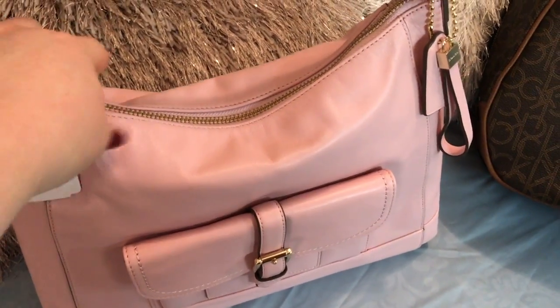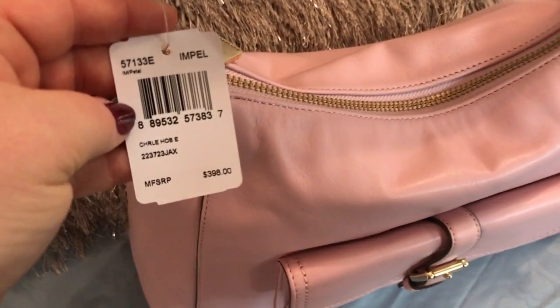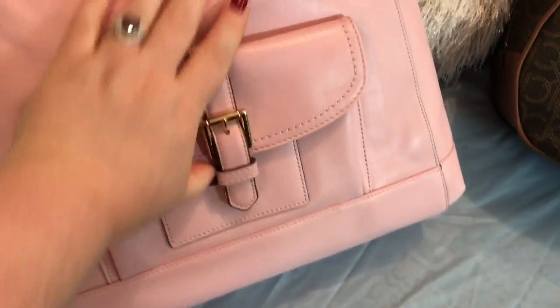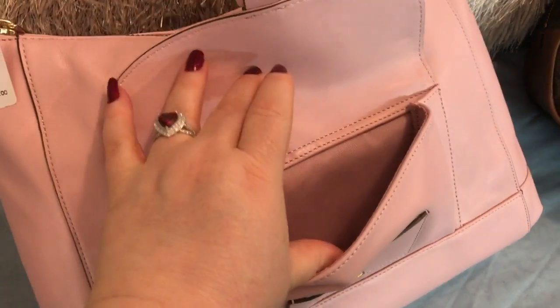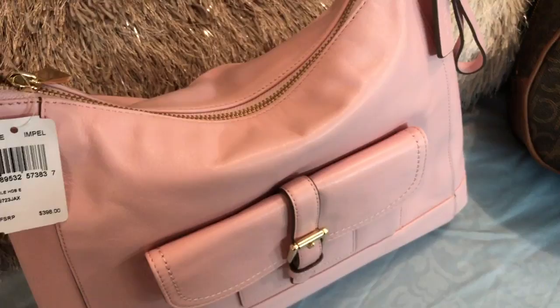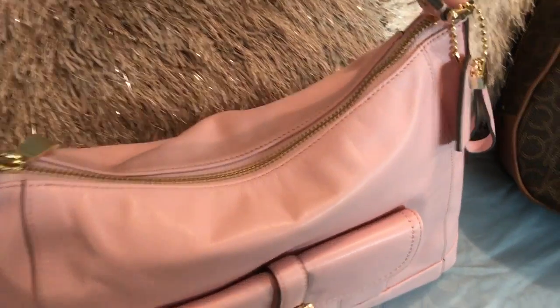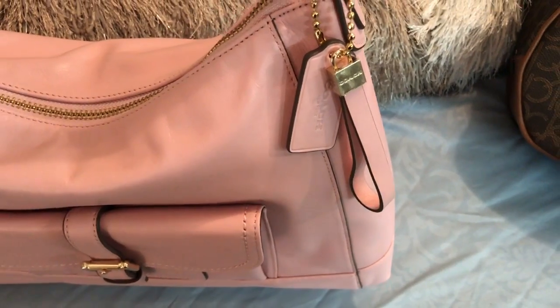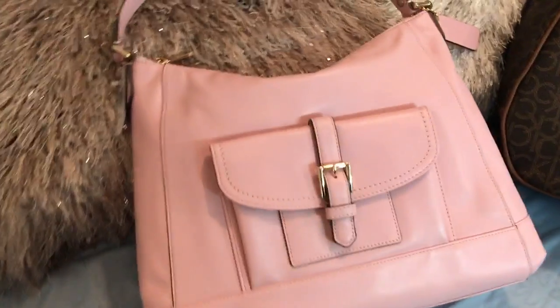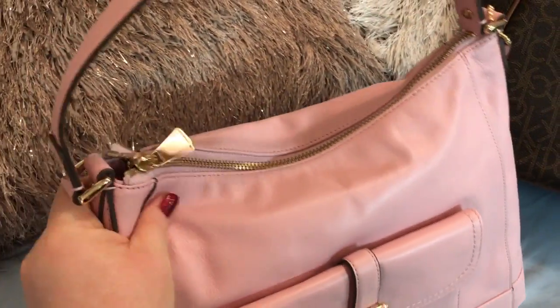I also got this Coach bag. Very pretty pink — the color's called Petal. Regular $398, I got it for $149. It has a pocket on the front, a card slot here if you want to put your ID or most-used cards. It has two slip pockets on the inside — one is a small pocket and a pen holder. Beautiful, beautiful bag, and it's very soft leather.